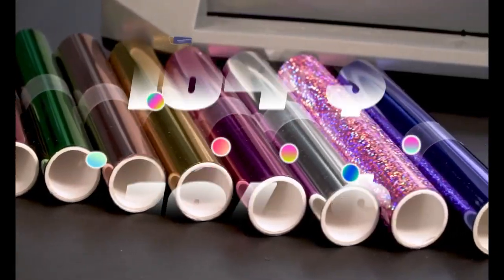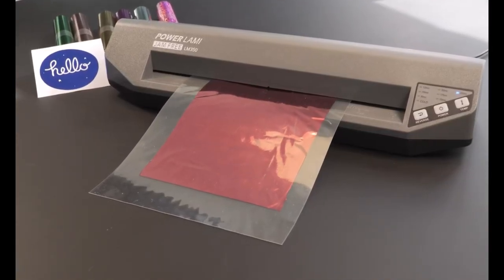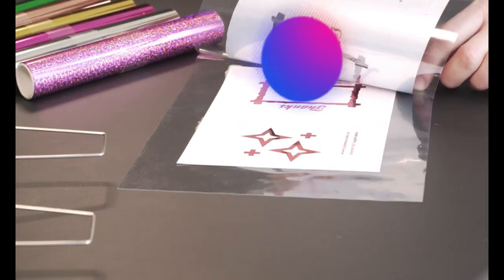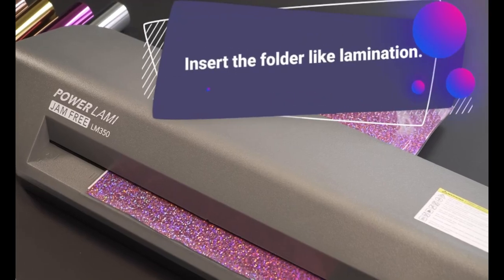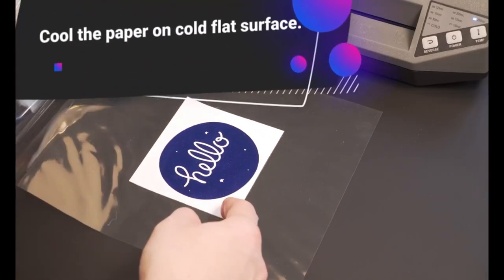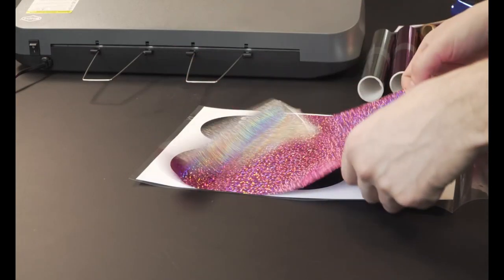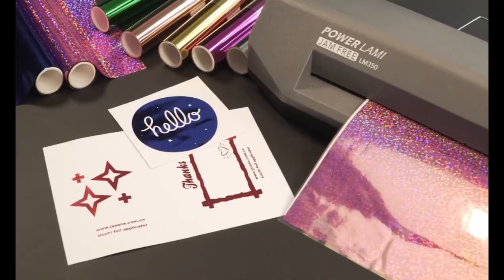Top 17 is a commercial-grade laminator with a 13-inch laminating width and a fast warm-up time of 48 seconds. It includes a never-jam feature and is built to be durable and long-lasting. It can handle laminating pouches ranging from 3 to 10 mil in thickness and is capable of laminating up to 50 sheets per hour. It is a great choice for businesses, offices, and schools.